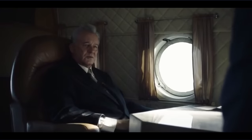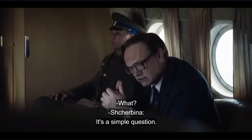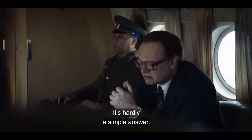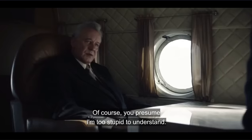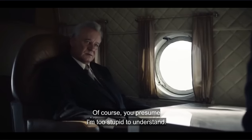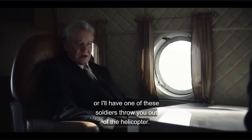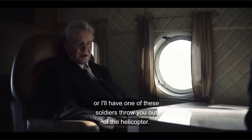How does the nuclear reactor work? It's a simple question. It's hardly a simple answer. You presume I'm too stupid to understand. So I'll restate: tell me how a nuclear reactor works, or I'll have one of these soldiers throw you out of the helicopter.